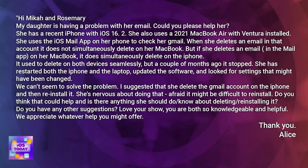She has restarted both the iPhone and the laptop, updated the software, and looked for settings that might have been changed. We can't seem to solve the problem. I suggested that she delete the Gmail account on the iPhone and then reinstall it. She's nervous about doing that, afraid it might be difficult to reinstall. Do you think that could help, and is there anything she should do or know about deleting and reinstalling it? Do you have any other suggestions?